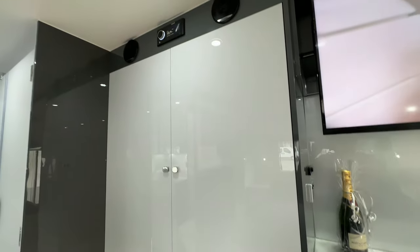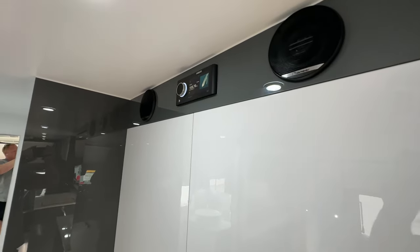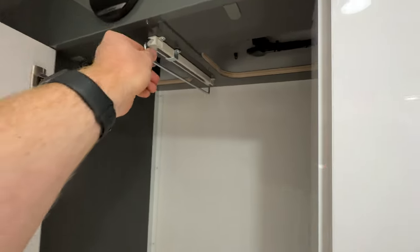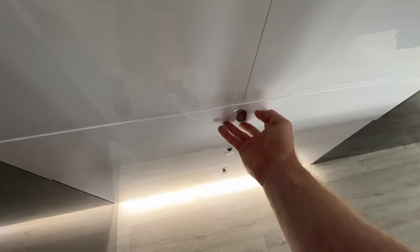Above the wardrobe you get the Fusion Audio system, which links to your TV and the outside speakers. There's an app on your phone and it's multi-zone, so you can independently control indoor and outdoor volume. The wardrobe has hanging rails, easy access, and there's plenty of drawer storage down low. Drawers everywhere — plenty of storage space.